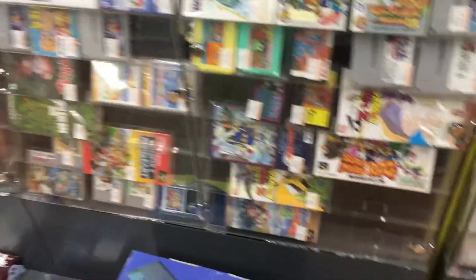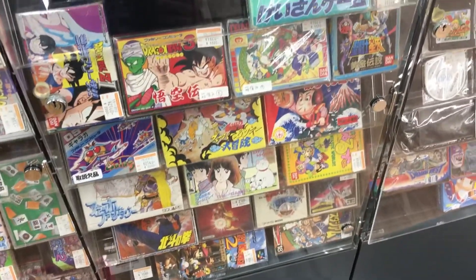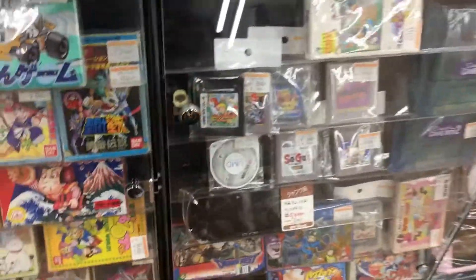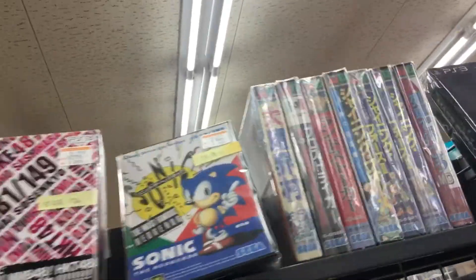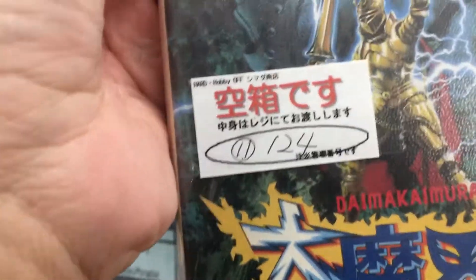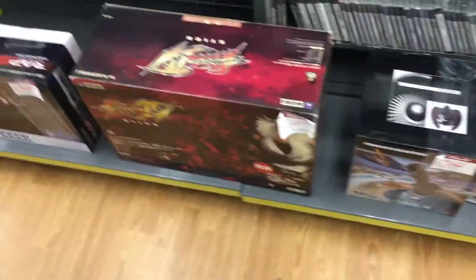Look at all these Wiis. Down here, nothing really too rare in the case. Nothing too great in the glass case. Some Gameboy Pockets and GBAs. Here we go - PS3 games, some random Mega Drive games. Here's Dai Ma Kaimura, Super Ghouls and Ghosts. This is an empty box, so you'd have to go to the register to get the game. I guess they have a theft problem at this store.